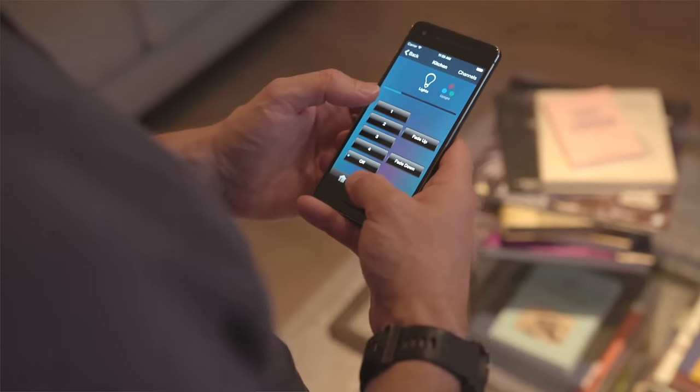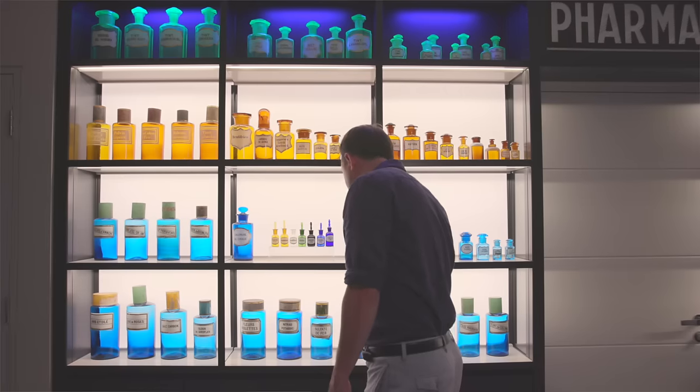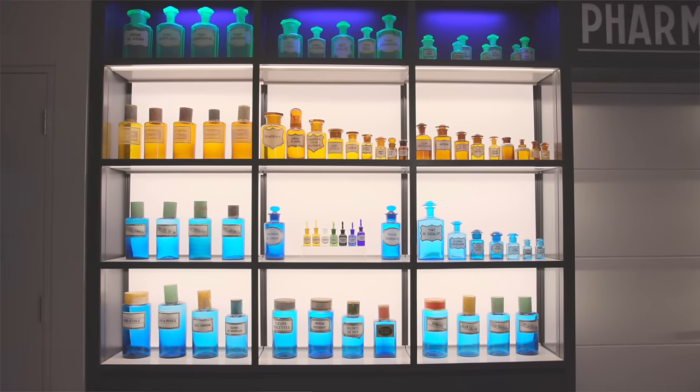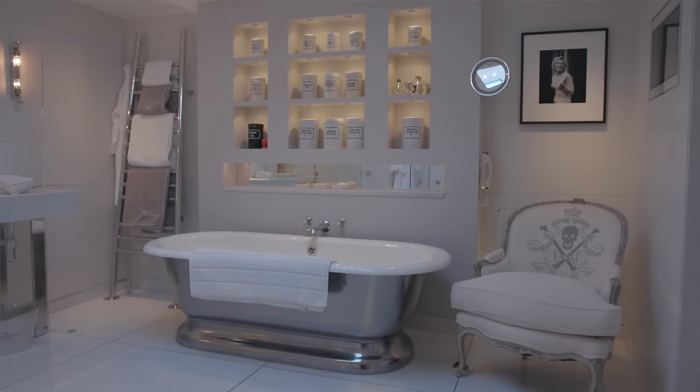Scene setting then allows for the instant recall of preset lighting moves through keypad or smartphone. We work on projects all over the world, to date in over 44 countries. So, wherever you're based, call, email or visit us in London, Paris, Dubai or Mumbai. Let us show you how lighting can transform your project.